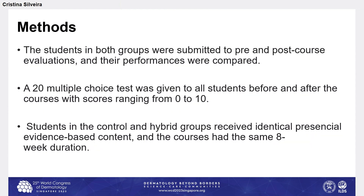Students in both groups were submitted to pre- and post-course assessments using the same test. A 20-question multiple choice test was given to all students before and after the course, with scores ranging from 0 to 10. Students in both the control and hybrid courses received identical evidence-based presencial content, and the course had the same eight-week duration.